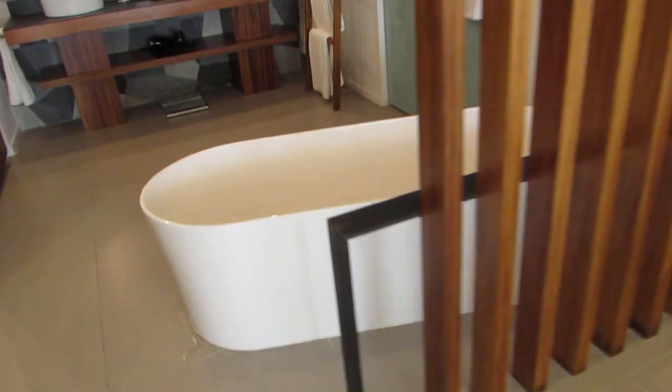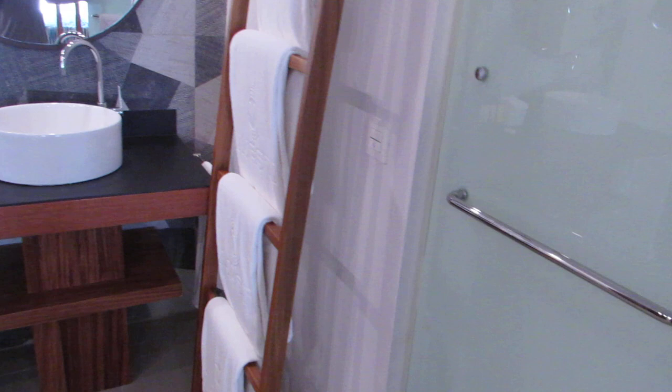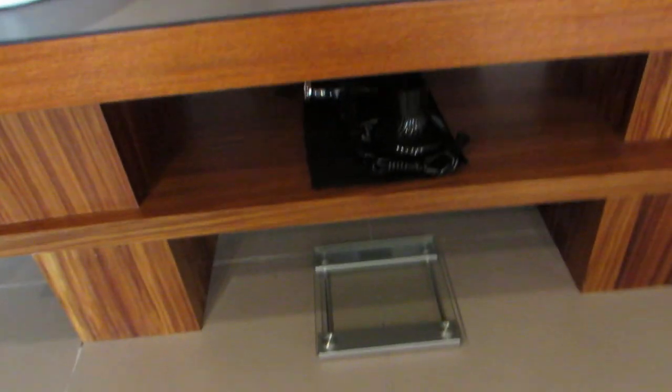We have a soaking tub here and the bathroom. We have the rain showerhead and the handheld. Rain. Handheld. Controls. Soaps, shampoos, conditioners, all your towels, and a toilet room. His and her sinks, hair dryer, scale, lotions, and vanity mirrors.